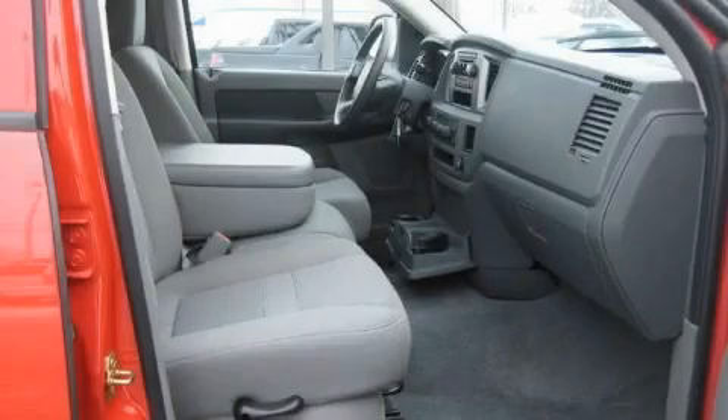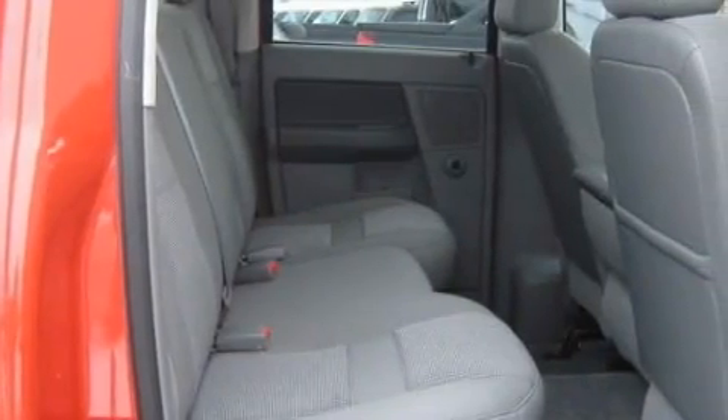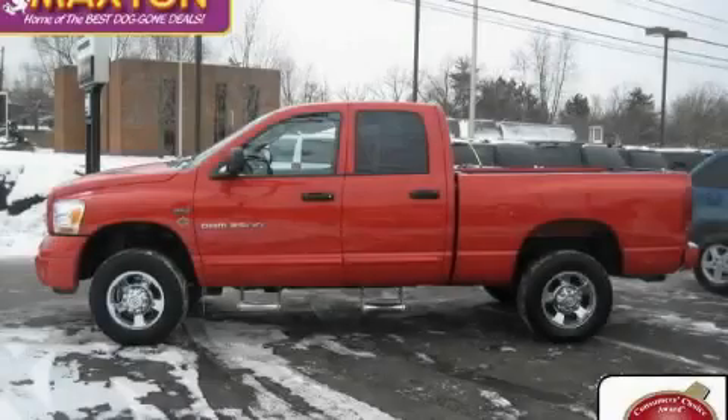The responsive engine, connected to a smooth shifting automatic transmission, produces enough power to comfortably merge into any traffic situation. Call now to find out how you can own this breathtaking vehicle.